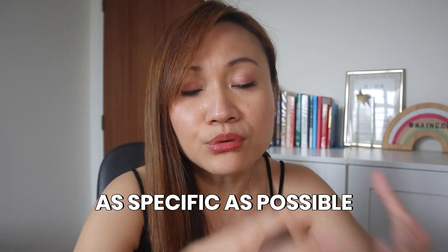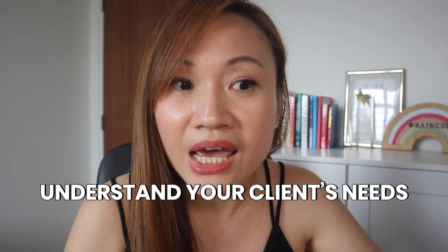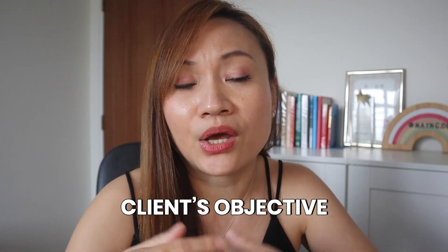One tip I want you to take away when using ChatGPT is that you really need to be as specific as possible and understand what your target audience really needs and what their objectives are when they want to engage your service. If you do not use very specific prompts on ChatGPT, you will get results which are very generic and the sales copy will not be convincing at all. If you want your sales copy to be more convincing, tell ChatGPT to make it more convincing, or even tell ChatGPT to make it sound less salesy.